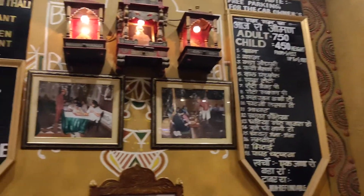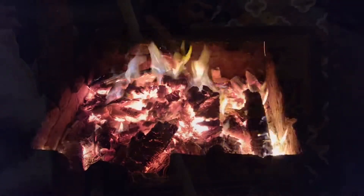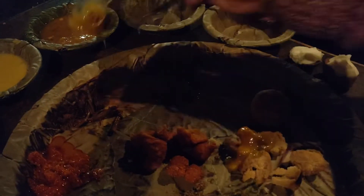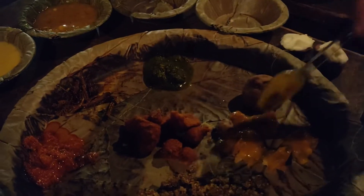Now let's go to Choki Dhani, which you cannot miss when you are in Jaipur. There are multiple thali options which you can choose from. This place will give you a complete Rajasthani feel along with mouth-watering food — dal bati along with bajre ka churma, which is just wow!